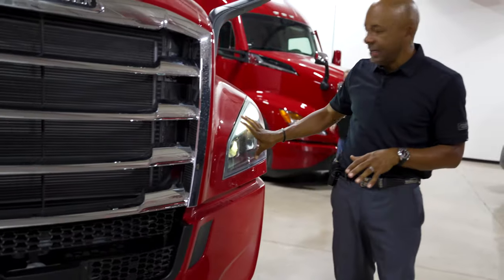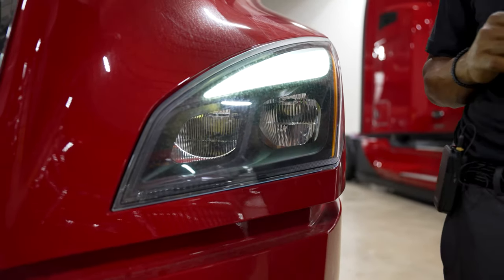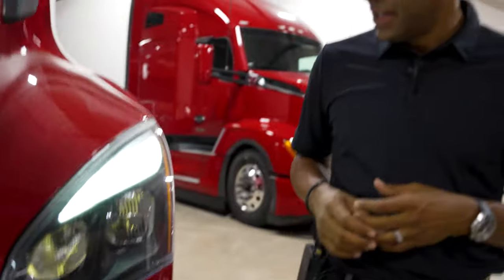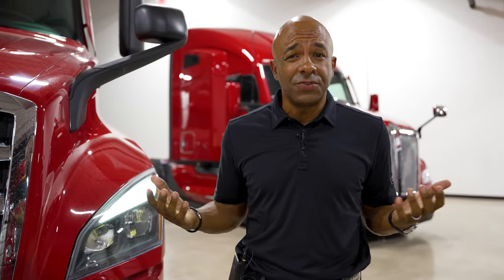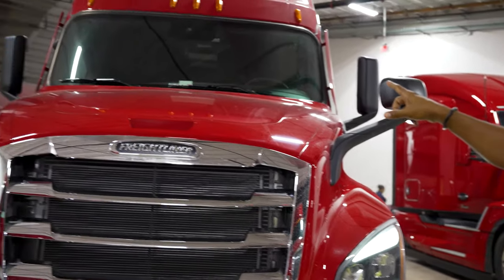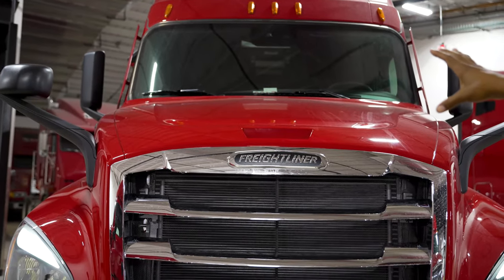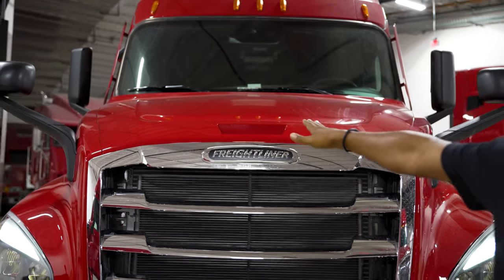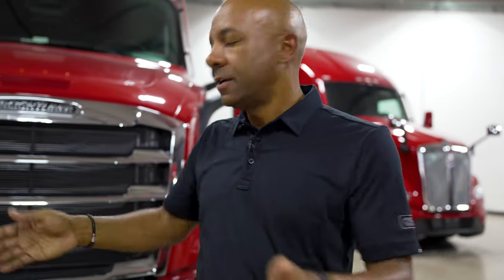Before we leave the front, LED headlights are standard on the Freightliner product — that's a safety option for us. The LED headlights give you much more visibility than our traditional halogen lights; they see further and there's a wider luminescence spread. We've also gone to a one-piece design windshield — we used to have a two-piece roped-in version — which gives the driver further visibility. We've also sloped the hood down, increasing visibility so the driver can look a lot closer to the front of the truck.